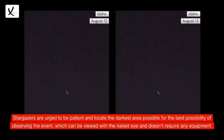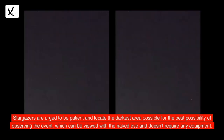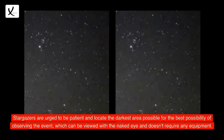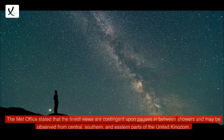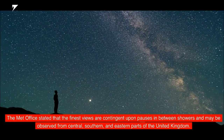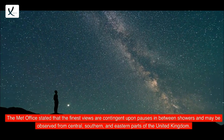Stargazers are urged to be patient and locate the darkest area possible for the best possibility of observing the event, which can be viewed with the naked eye and doesn't require any equipment. The Met Office stated that the finest views are contingent upon pauses in between showers and may be observed from central, southern, and eastern parts of the United Kingdom.